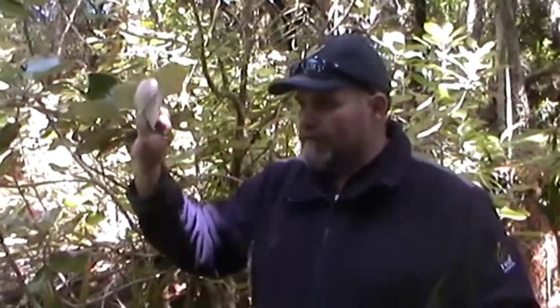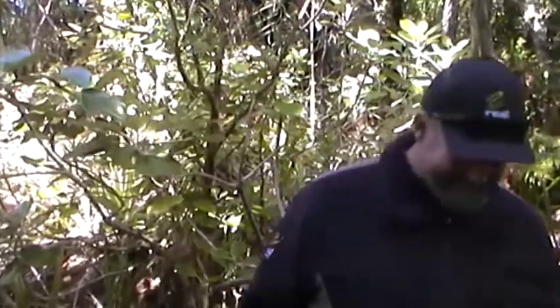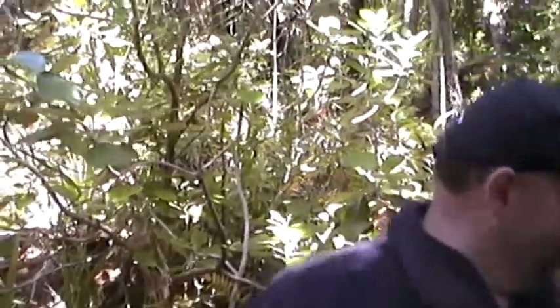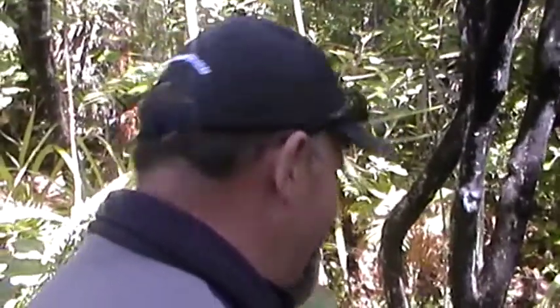And it's also really good four-ply bushman's toilet paper if you're ever caught short. Have a feel of the leaf — you'll see how good that is. Soft, strong, and very absorbent. You wouldn't have to worry about going through that.